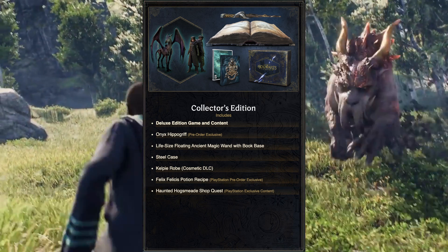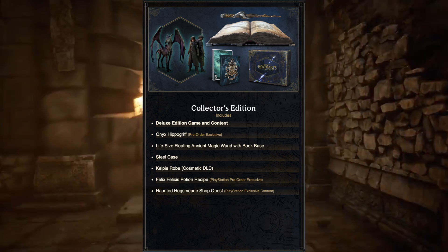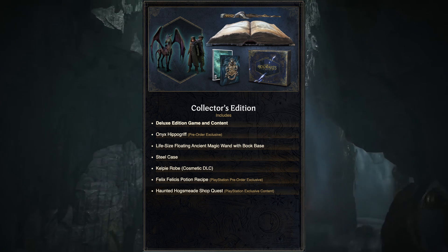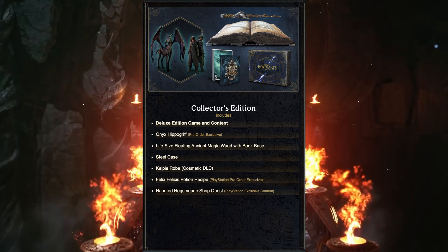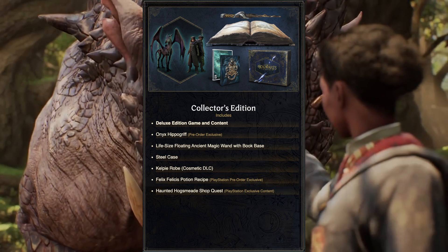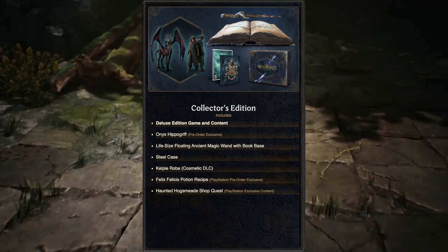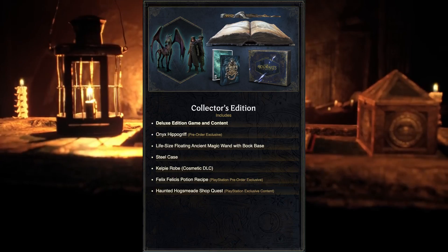The last one is a bit tricky: the Collector's Edition. You get a steel case, some fancy rope, and last but not least, a floating wand. Some love it and some find it terrible — let me know what you think. I like the idea of the floating wand, but in my opinion the Deluxe Edition is my pick. I want the early access but don't care too much about the extras like a steel case and floating wand.